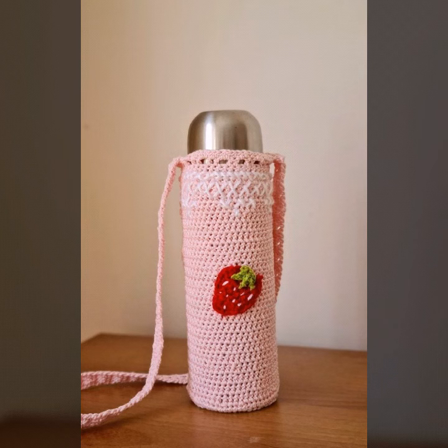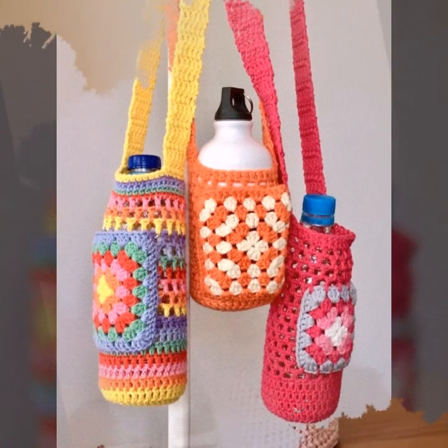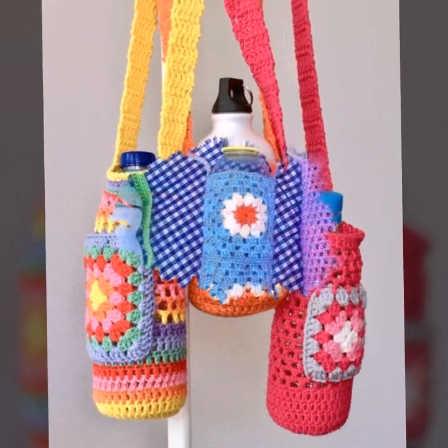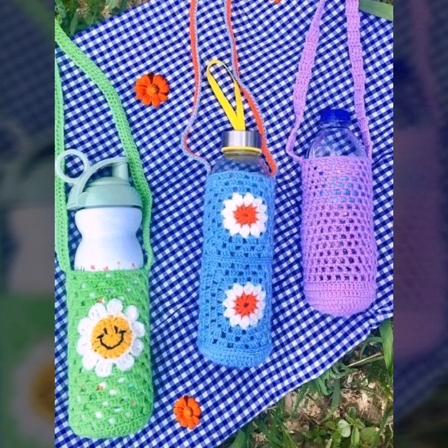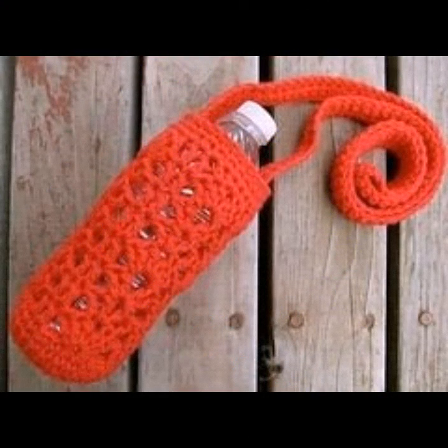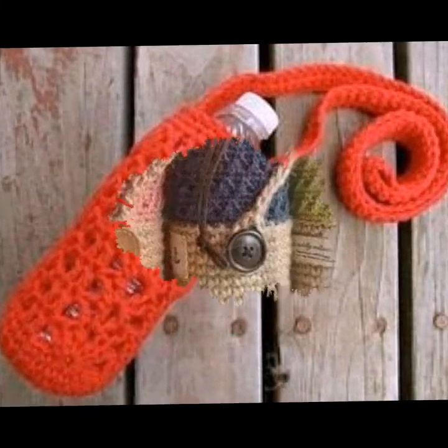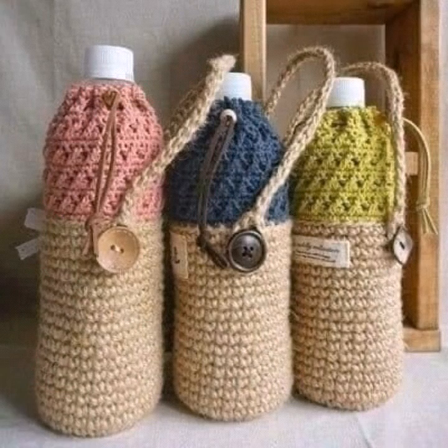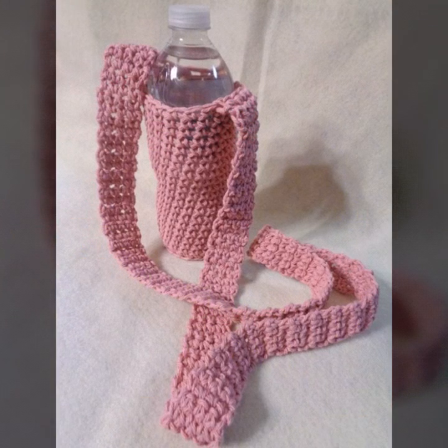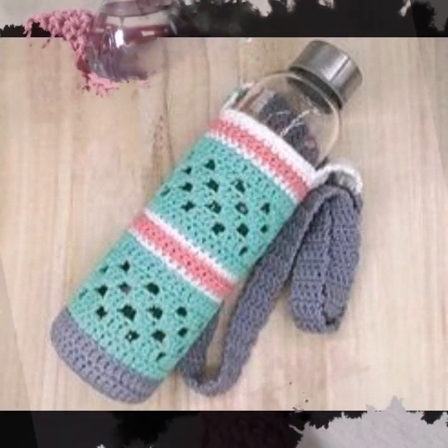Today in this video you will see stylish crochet bottle cover patterns and crochet cap designs.